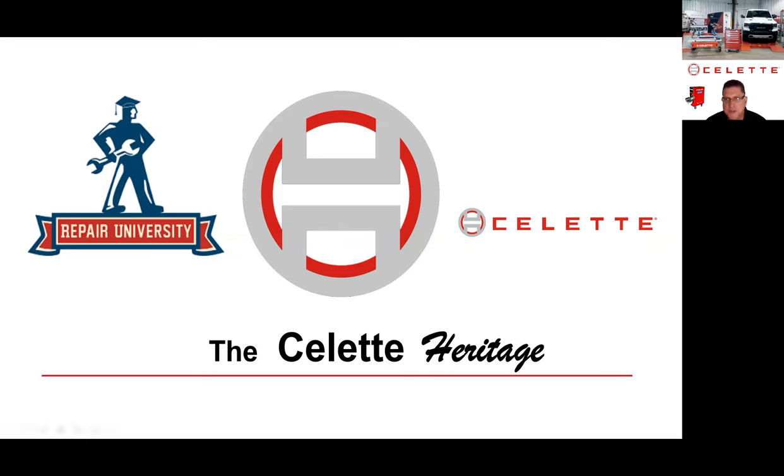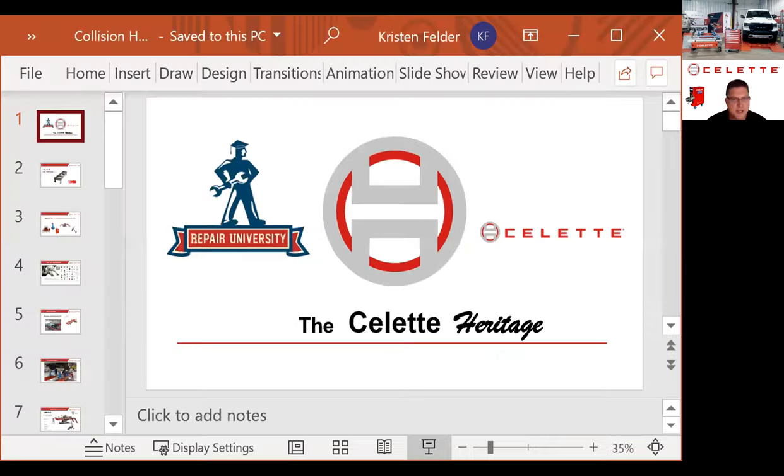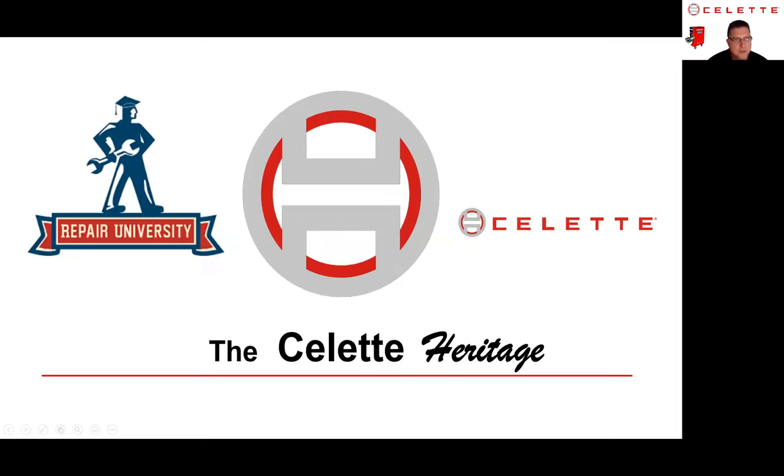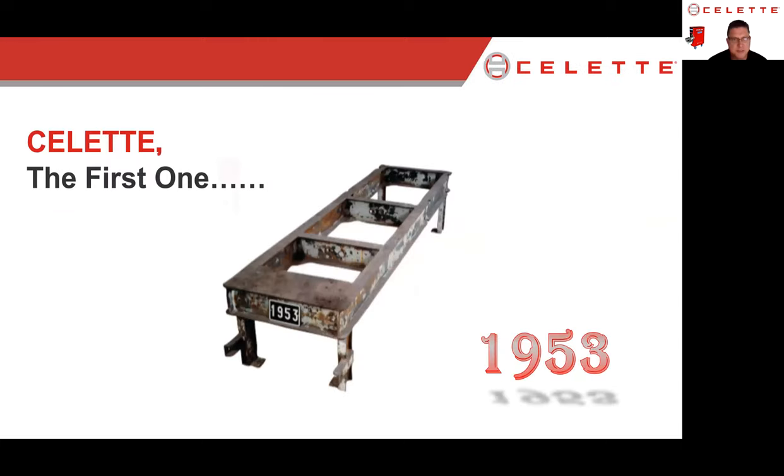Hi everybody, thanks for joining us today. We're going to review all the equipment that Kristen has at Collision Hub as far as Select equipment goes, and also talk about some other things. Select started in 1953 — Select was the first universal frame machine globally. A lot of people don't realize that, but the original factory is still standing and we're still producing product out of that factory in France.